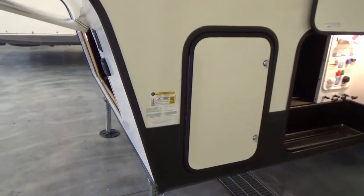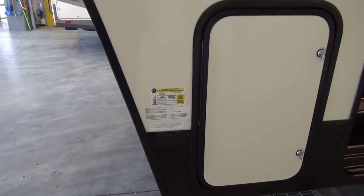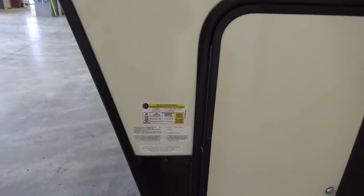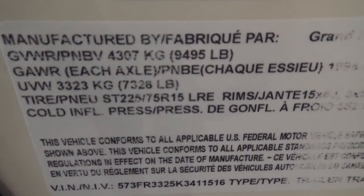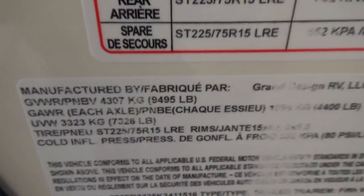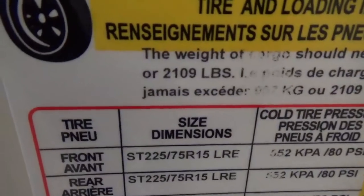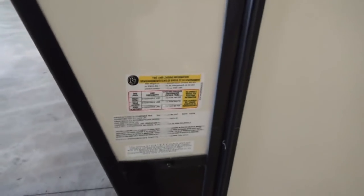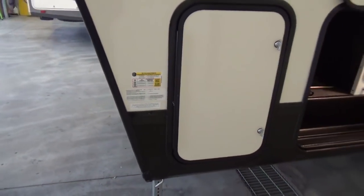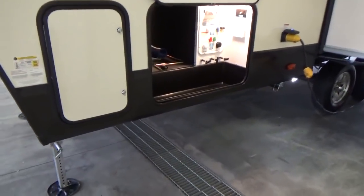On the weight badge: 1,325 pounds hitch weight on this trailer. The dry weight is 7,326 pounds. The GVWR is 9,495 pounds, which gives you an unbelievable cargo-carrying capacity of 2,109 pounds. Unbelievable cargo-carrying capacity. The dry weight on this trailer is absolutely fantastic and it is half-ton towable.